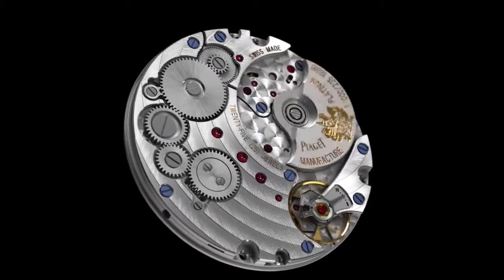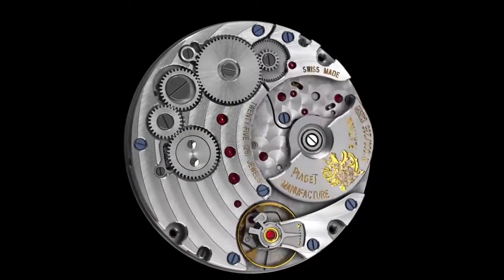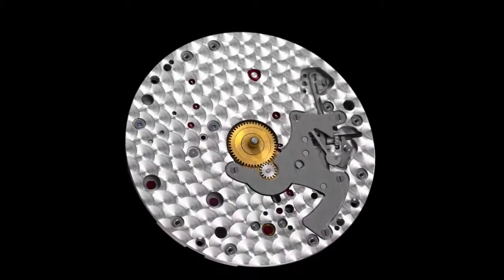Circular Côte de Genève, a circular-grained main plate, beveled bridges, blued screws, and an oscillating weight decorated with the Piaget coat of arms and engraved with its limited edition number add the finishing touches to this movement.